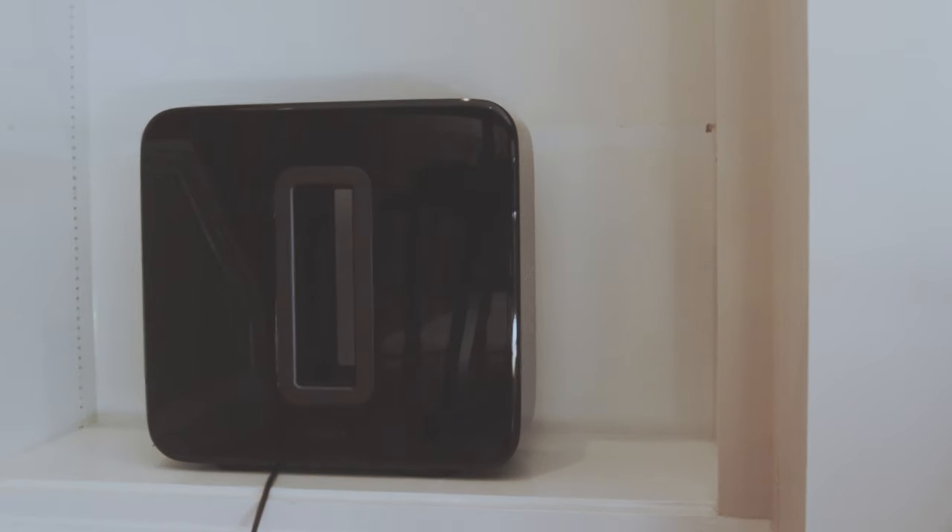We've been slowly building up our sound system, and we got a subwoofer to add on to our Sonos soundbar. Check out how much bass it adds!